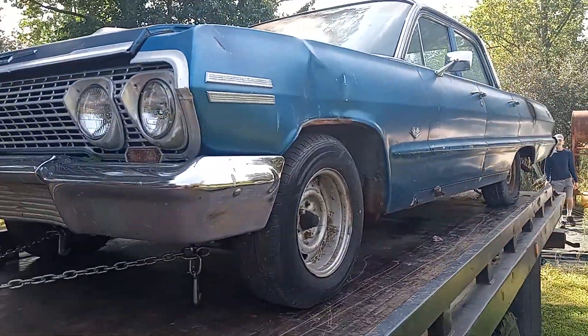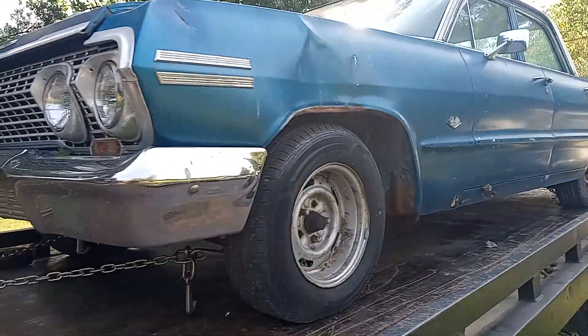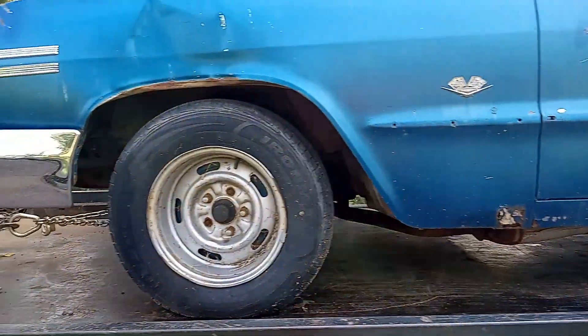Do a little quickie here, a little short one. Got a '63 — is it a '63 Belair? Impala. '63 Impala.